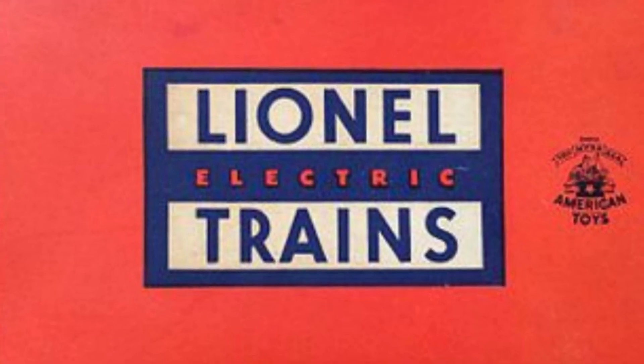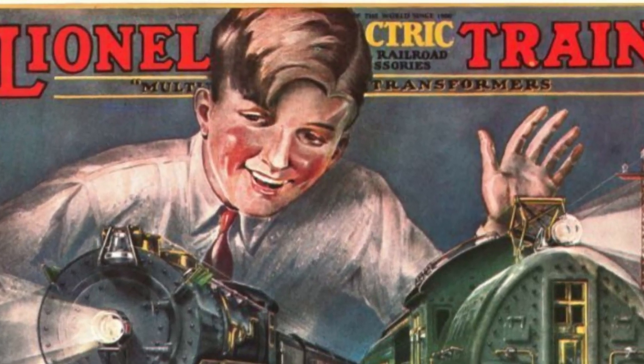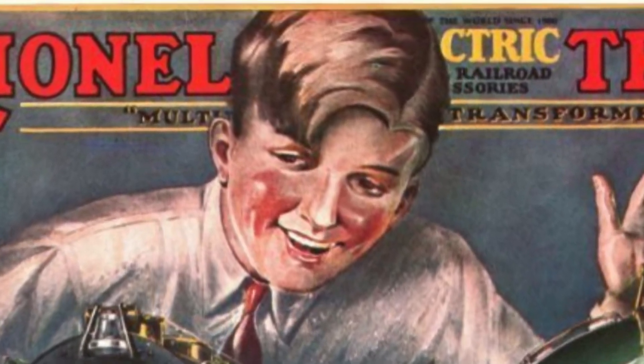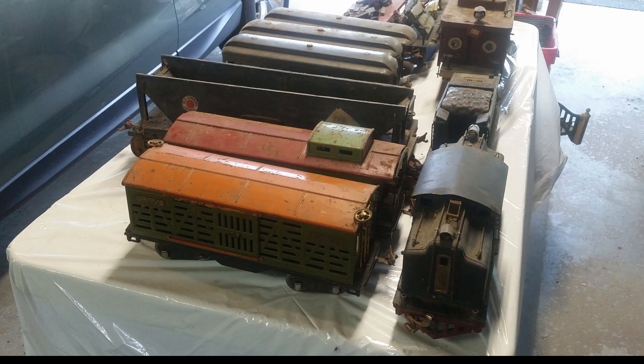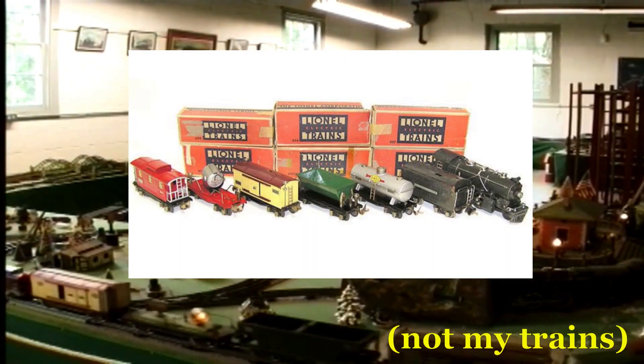The Lionel Corporation was founded in 1900 in New York State, and is most well known for producing electric train sets and accessories for a miniature railroad. Although the original Lionel Corporation was sold in 1969 and was completely dissolved in 1993, the Lionel brand is still around today, and they release a healthy range of new model trains every year. The Lionel models shown in this video are believed to be from the 1930s, making them pre-war.